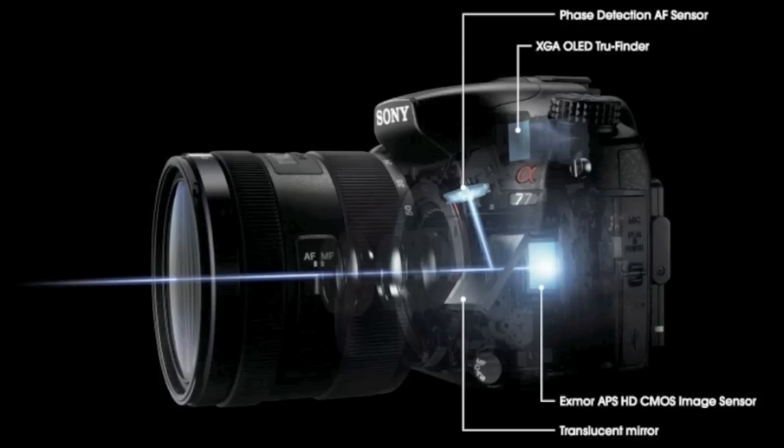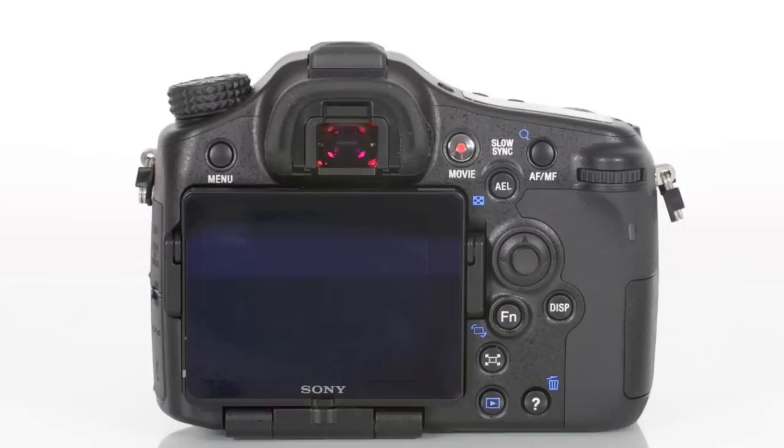In both video and still modes, the sensor is image stabilized and works with all compatible lenses. Driving those lenses will be the new 19-point focusing engine, which has a majority of sensitive cross-type sensors. In combination with the translucent mirror technology, this camera should be able to focus and even track objects and faces in video mode, and do it faster than any other SLT model.